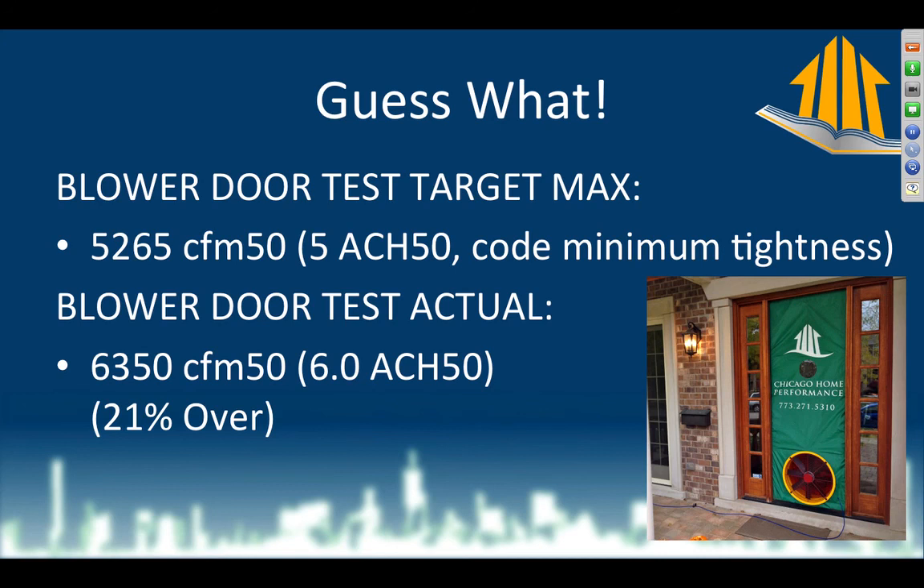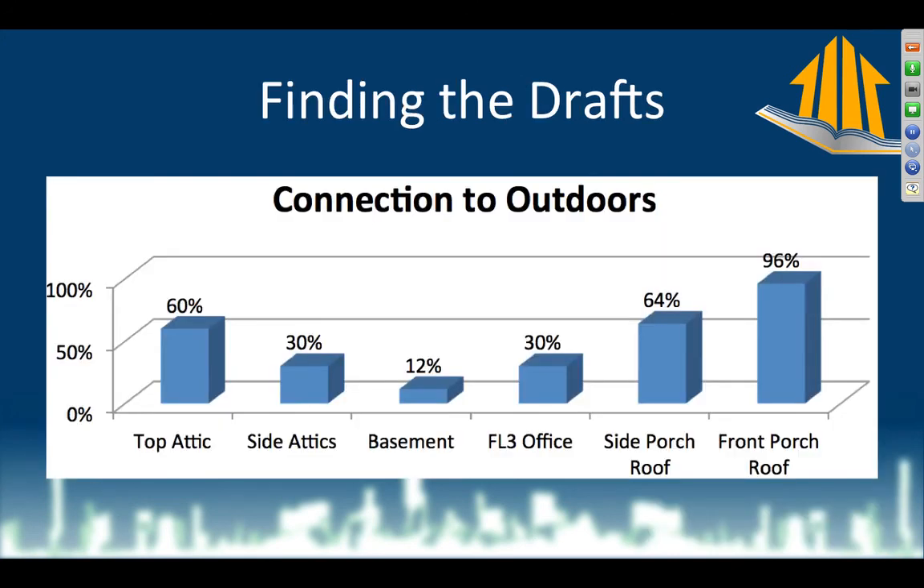We're only 21% over — not twice over or 40% over. The top attic is mostly outside, and the side attics are mostly inside. Based on that, it would be easier to bring the side attics inside since they're already mostly inside. If they were mostly outside like the top attic, it's easier to push them outside. The basement is totally inside — every basement is this way. The floor three office over the 3D vulnerability is a major source of air leakage. The side porch roof is 64% outside; the front porch roof is 96% outside. Only the side porch roof needs to be addressed.